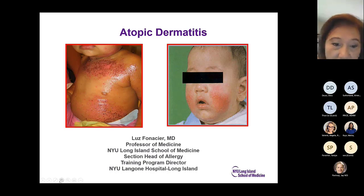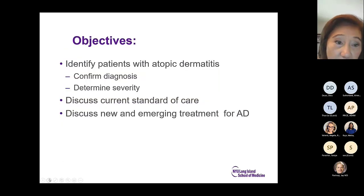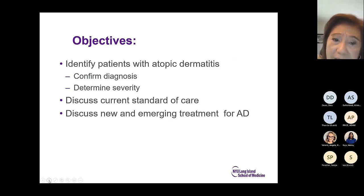What I plan to do is to identify patients with atopic dermatitis — it's important that you confirm your diagnosis — determine the severity of the atopic dermatitis, and then discuss current standards of care and new and emerging treatments for atopic dermatitis.